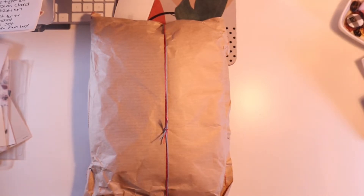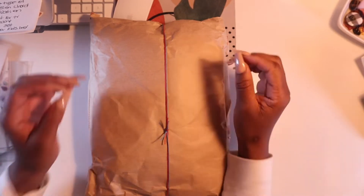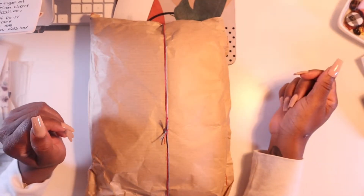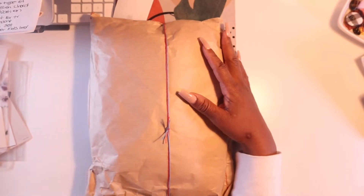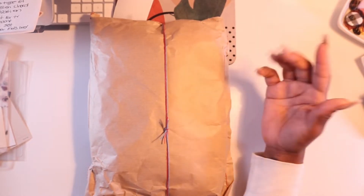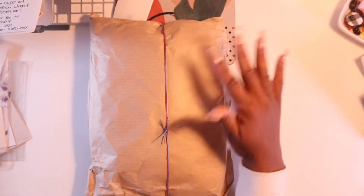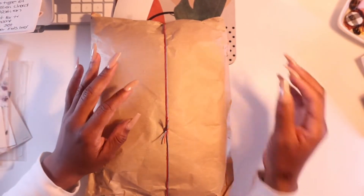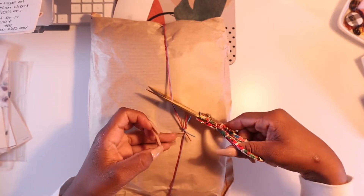Hey everyone, welcome back to my channel. Thank you to all my new subscribers for tuning in. I wanted to share a little short video about some new planner goodies that I received. I've been receiving a lot of happy mail - I actually just received this like 15 minutes ago, it's almost eight o'clock at night, but DHL never fails - I love DHL.